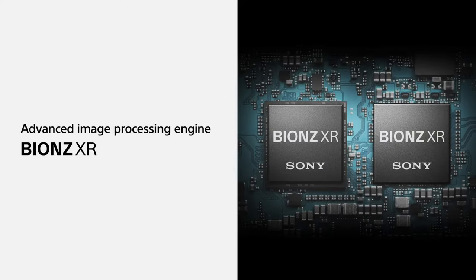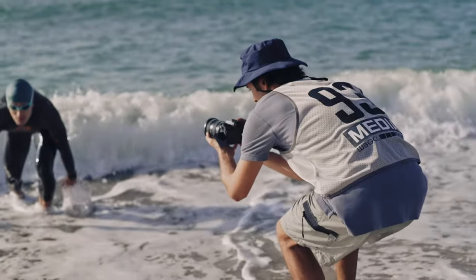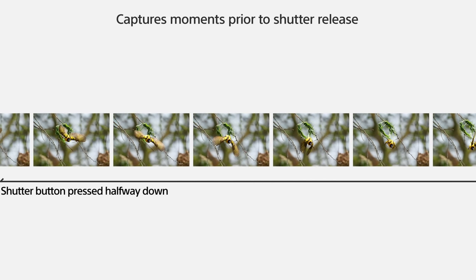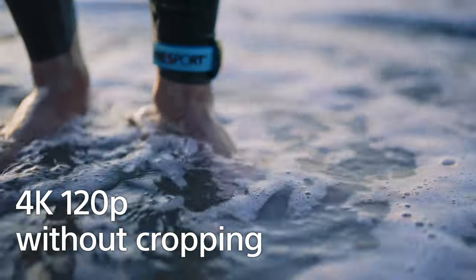This is achieved by utilizing the new Bionz XR processors within this camera, allowing 14-bit full-resolution RAW still images up to 120 frames per second while maintaining autofocus and auto exposure with no blackout. We also gain a really cool feature that iPhone users have in their back pocket: pre-capture, which means that for a full second before you actually push down on the shutter, it's already capturing images for you — just in case that bird decides to fly off the branch at the precise moment before your brain can react.